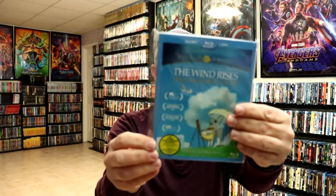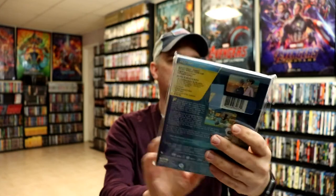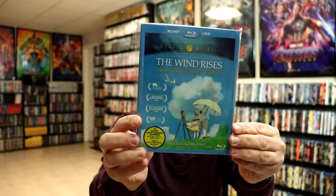And The Wind Rises. Now with The Wind Rises, I believe this is probably the one that I haven't seen yet, so I am looking forward to checking this one out. These Disney Studio Ghibli releases have been out for a while.